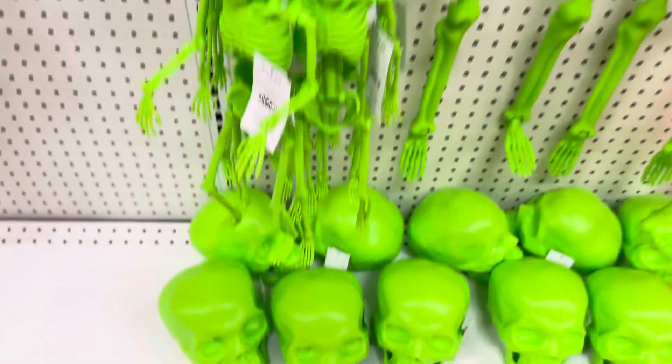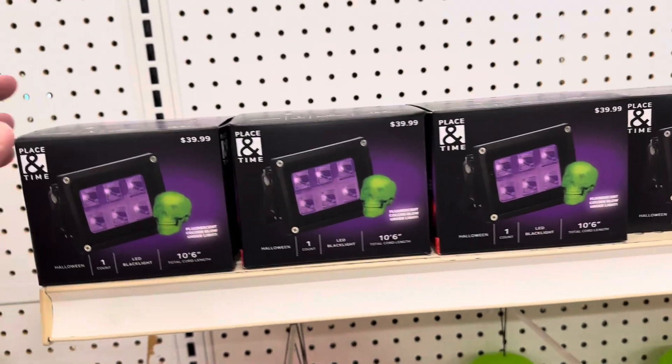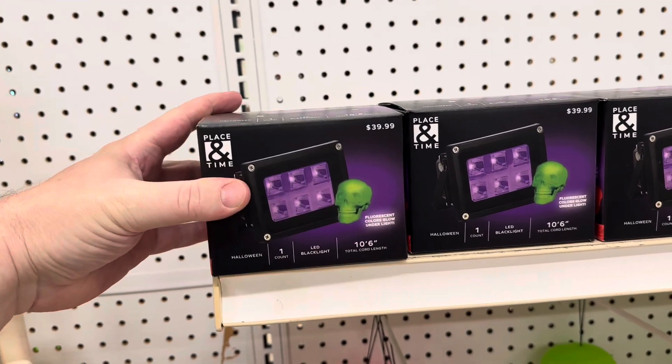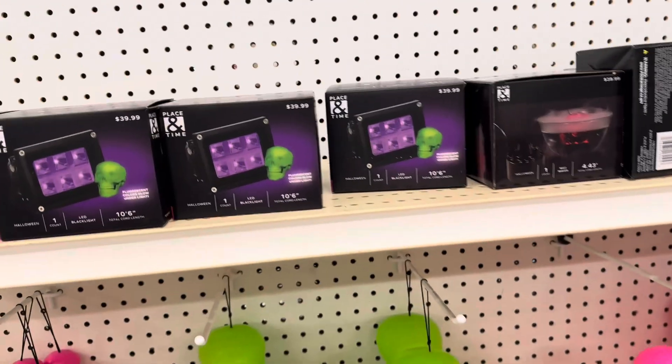Those are pretty cool, I haven't seen anything like that. Got some strobe lights — these are $40. I think that's kind of overpriced even though they were 40% off.